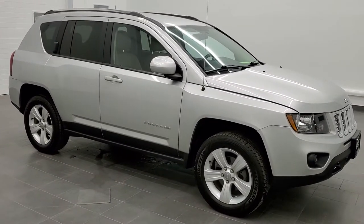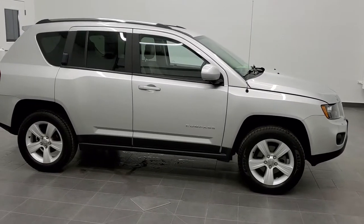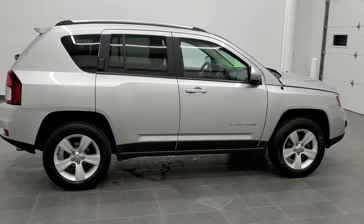This is stock number 20J254A. We are here at Summit Automotive in Fond du Lac, Wisconsin, your new and used SUV and Jeep headquarters.